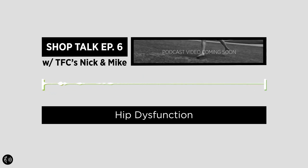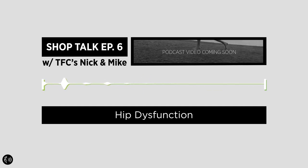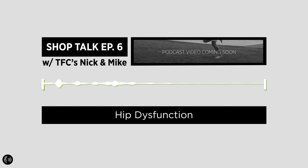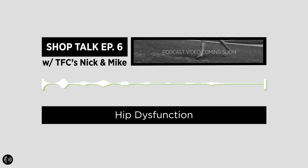Hip extension is very important because to walk you need a good amount of hip extension — human physiological hip extension to walk sustainably. Then rotation and abduction are also big ones. If you're sitting in a chair, you're in one specific position — kind of neutral rotation, about 90 degrees flexion, and about neutral abduction.